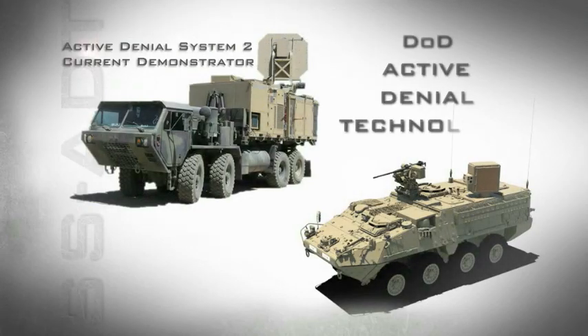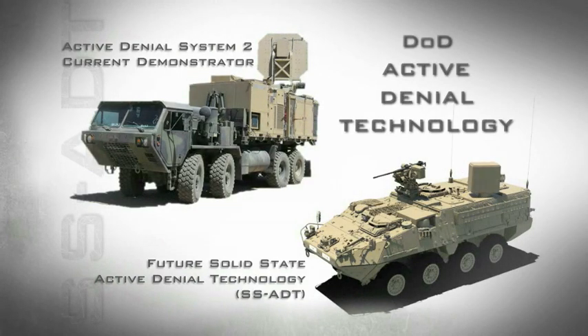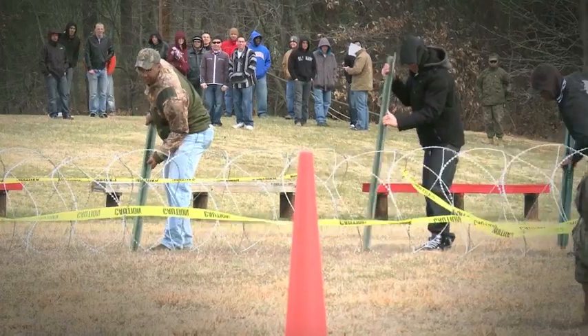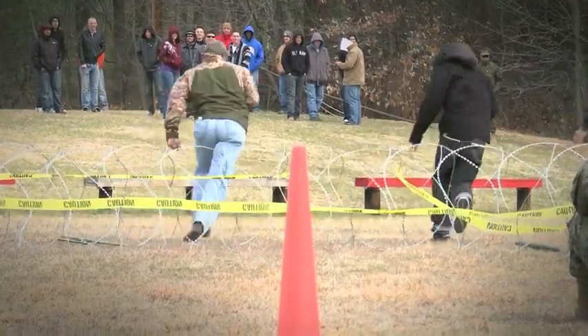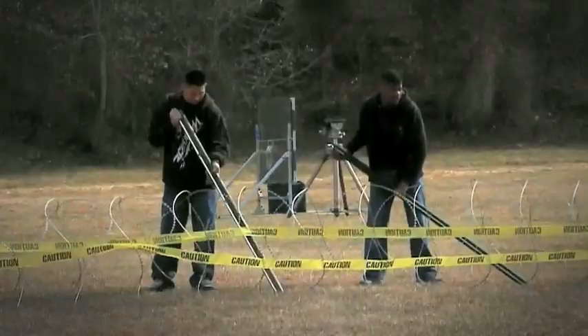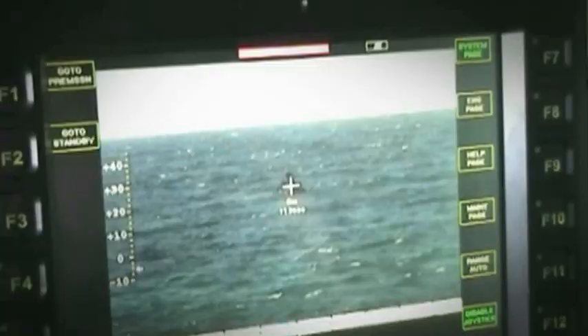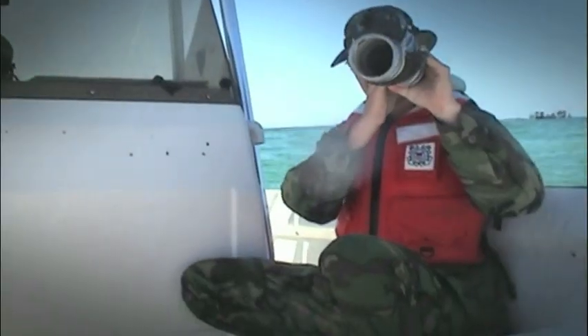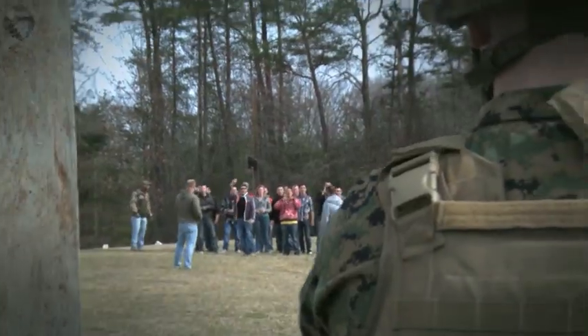DoD's Active Denial Technology and future Solid State Active Denial Technology system will produce a focused beam of directed energy to provide our troops a non-lethal option to stop, deter, and turn back suspicious individuals with minimal risk of injury. Active Denial Technology is designed to protect the innocent, minimize fatalities, and limit collateral damage across the range of military operations.